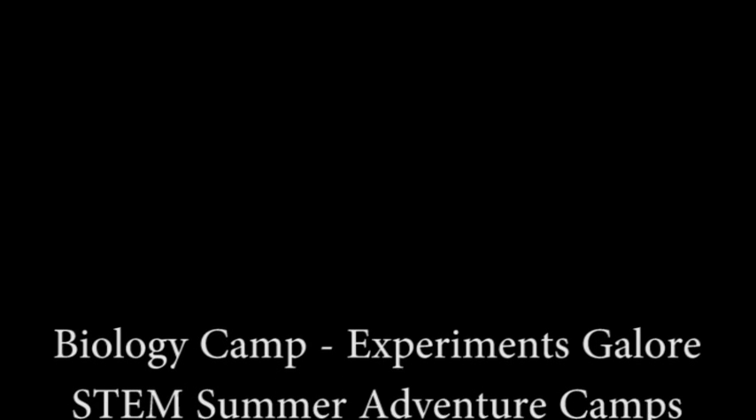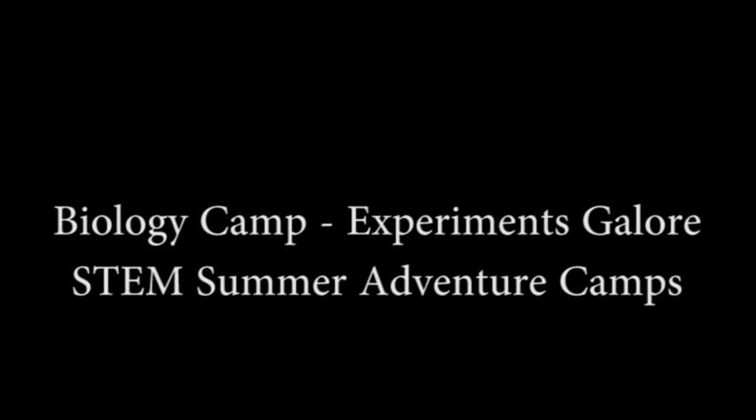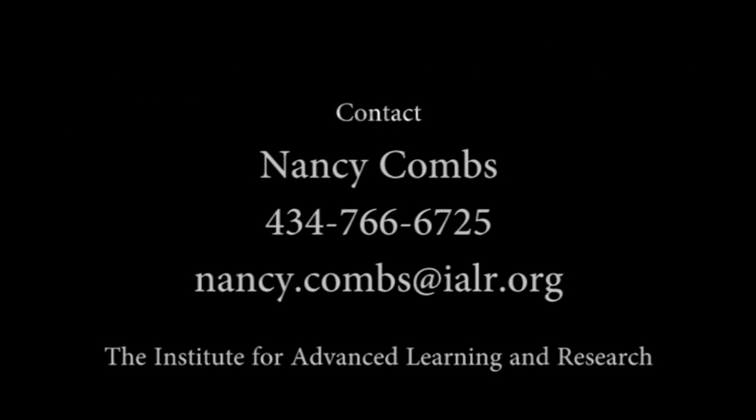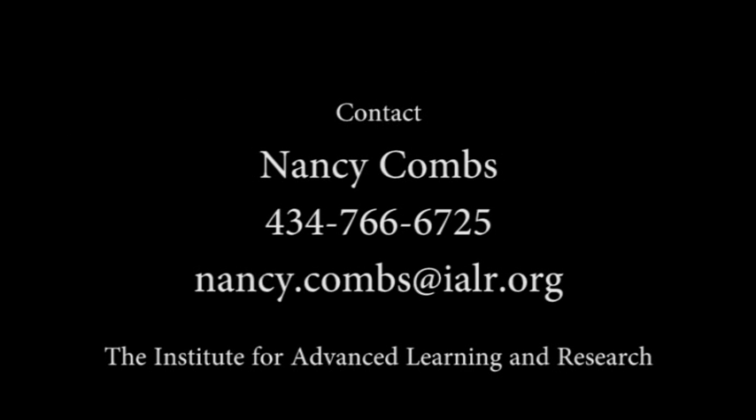This camp is fun, and before I didn't really like science, but now I find out that science is really interesting and we had fun with it. It was a really fun time and I want to do it again. Thank you. Thank you very much.